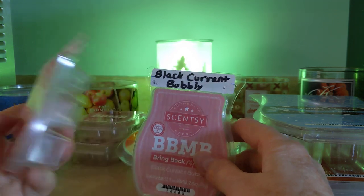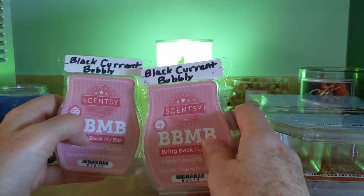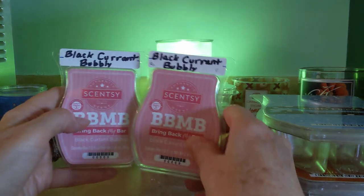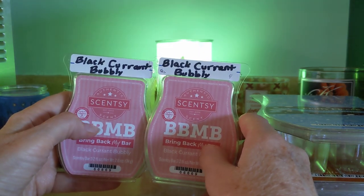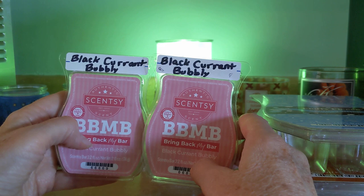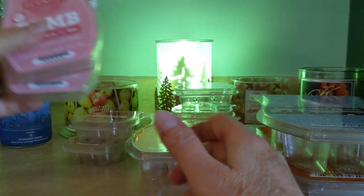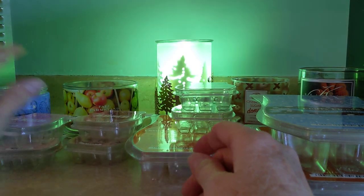Next up, I have two Black Currant Bubbly. Just like it sounds — black currant and an effervescent note. This is beautiful; I love black currant scent. It's that dark red fruit and then the zippiness of soda pop in there, just delicious. A good little performer, very strong and long-lasting.